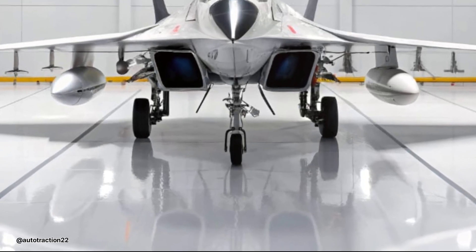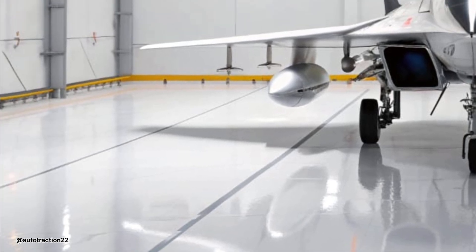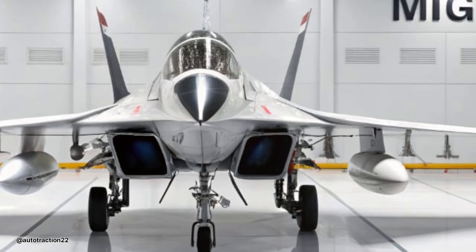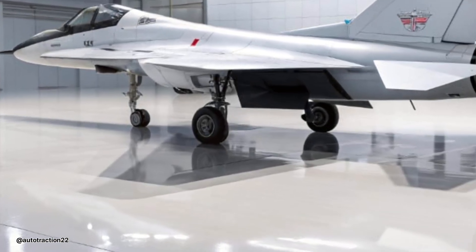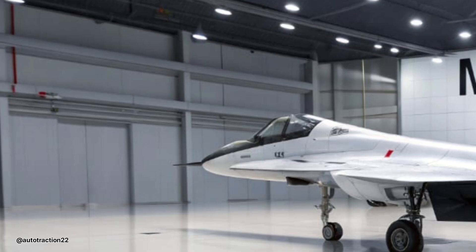The 2026 MiG-29 is powered by two RD-33MK afterburning turbofan engines, giving it a top speed of Mach 2.25 and a service ceiling exceeding 59,000 feet. Its thrust-to-weight ratio allows for superior climb rates and high-G maneuverability, making it a lethal platform for air superiority missions.